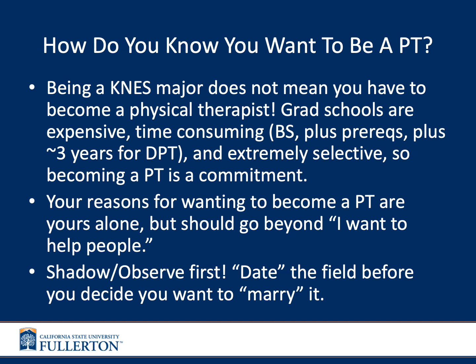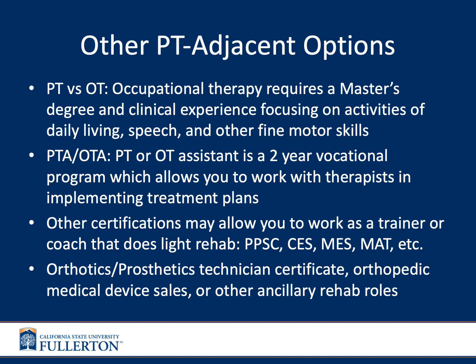If you've decided DPT programs are not for you but want to know what else you can do with a kinesiology degree, there are many other options. Occupational therapy is very adjacent to physical therapy, requiring a master's degree instead of a doctoral degree, with clinical experience focused mostly on activities of daily living, speech, and other fine motor skills.